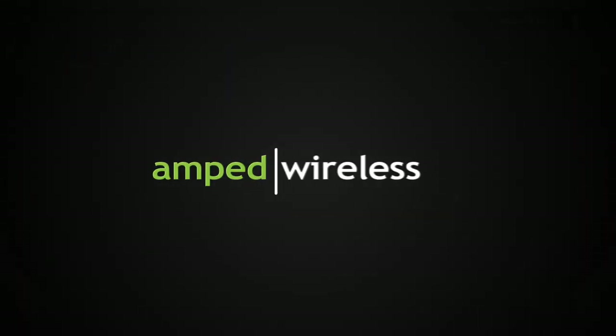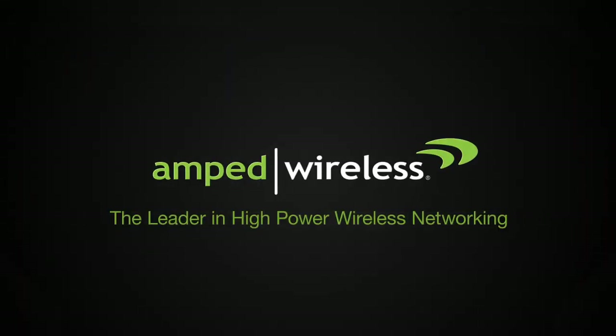Get your AmpWire SR-10,000 High Powered Wireless N 600mW Smart Repeater today. Thank you for watching.